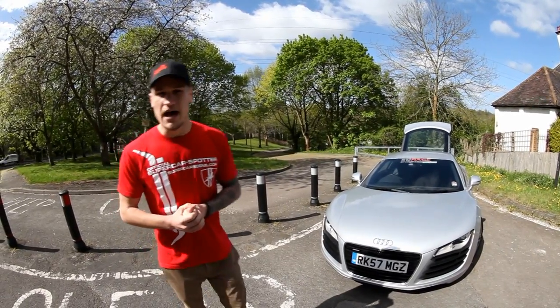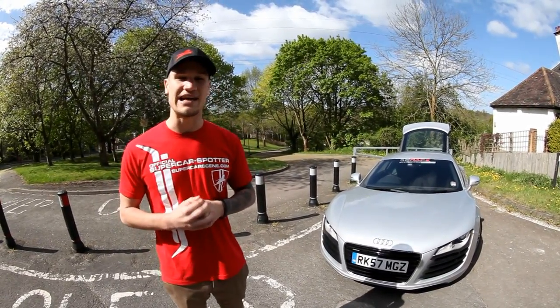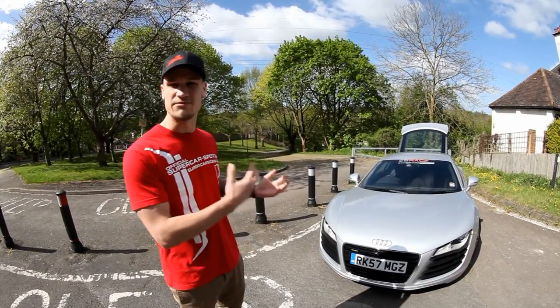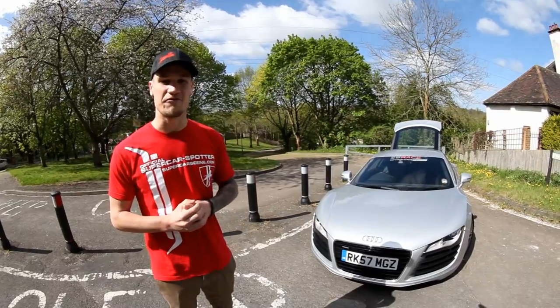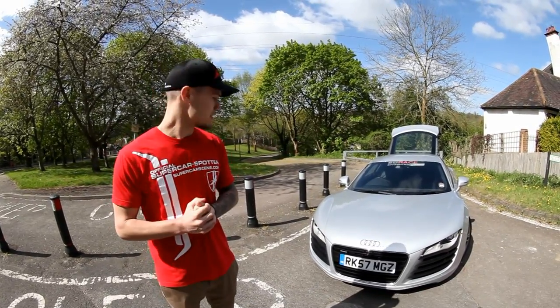It's a four-wheel drive system which is pretty similar to the Lamborghini Gallardo, as they're both the same sort of car — 70% to the rear and 30% to the front, which makes it quite fun in the wet.